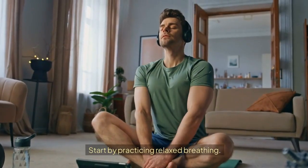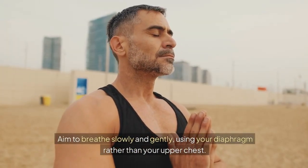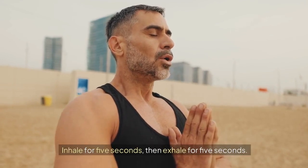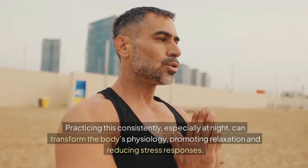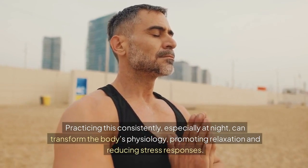Start by practicing relaxed breathing. Aim to breathe slowly and gently, using your diaphragm rather than your upper chest. Inhale for 5 seconds, then exhale for 5 seconds. Practicing this consistently, especially at night, can transform the body's physiology, promoting relaxation and reducing stress responses.